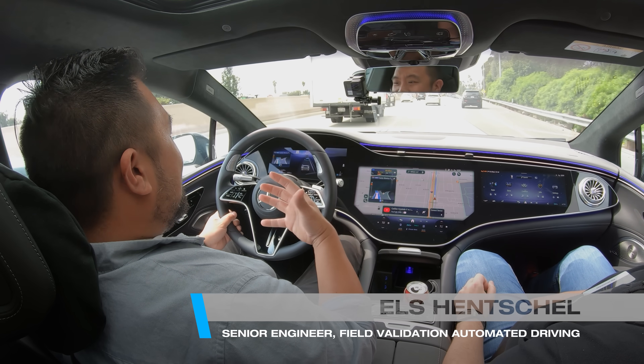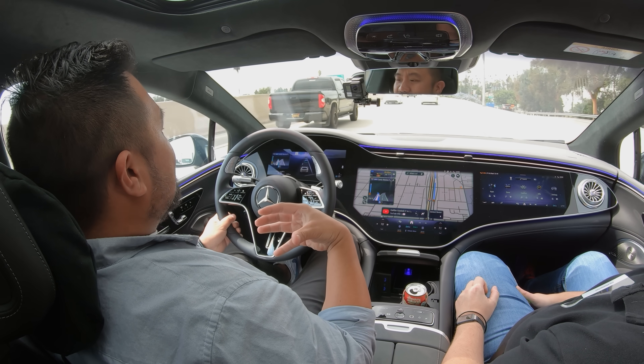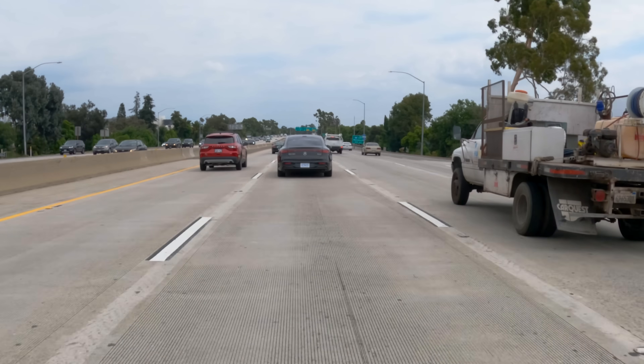Joining me on this drive today is Els from Germany — her name is Dutch, but she is from Germany. She has flown all the way here to help us experience this system. This is a really big deal for Mercedes. One of their claims they're very proud of is that they were the first to level 1 and level 2, and now they're going to be the first to level 3 here in the United States.